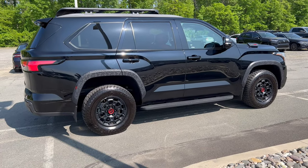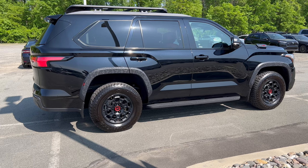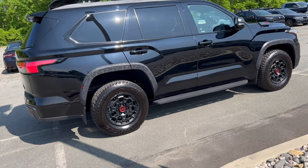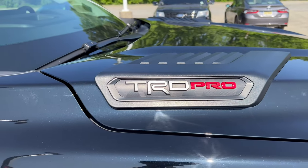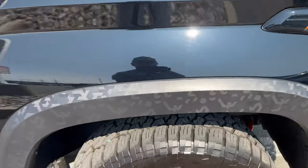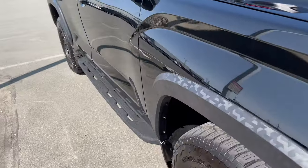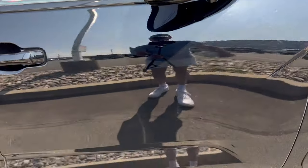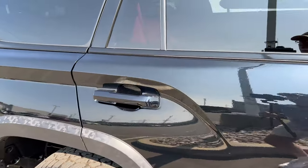The full side profile on the Sequoia TRD Pro looks awesome in Midnight Black — love the hard body lines up on the front fender and down by the rear door. We have the TRD Pro badge up on the hood. Love the fender wheel-well skirts with a nice camo pattern that covers up those wide tires. Flat black on the side view mirror, LED turn signals, 360-degree cameras, and cast aluminum TRD running boards. Color-matched front and rear door handles.